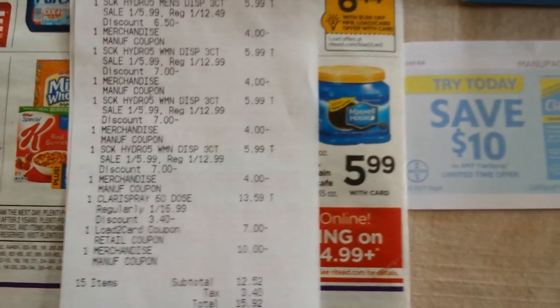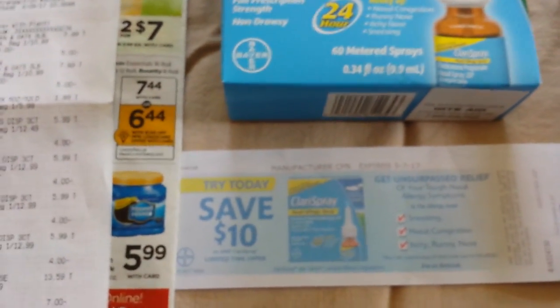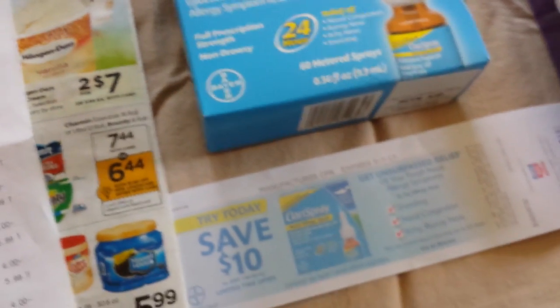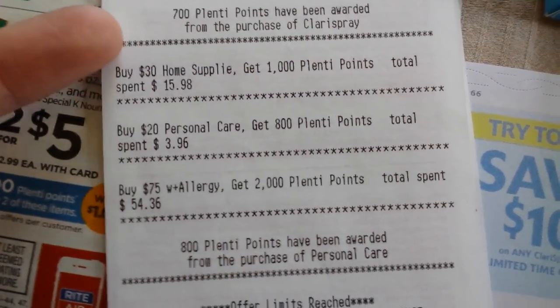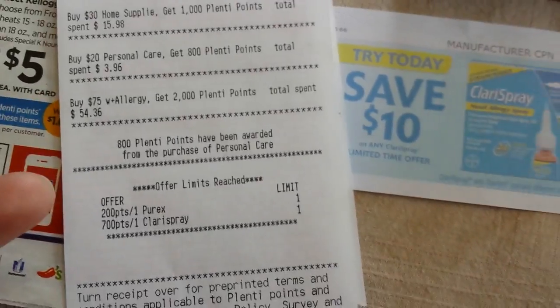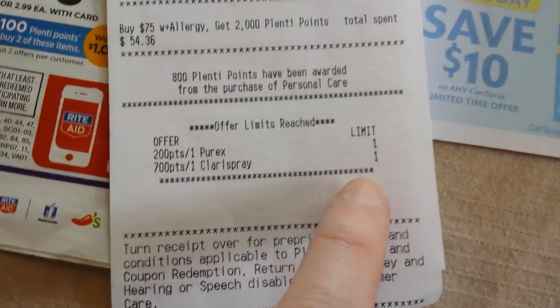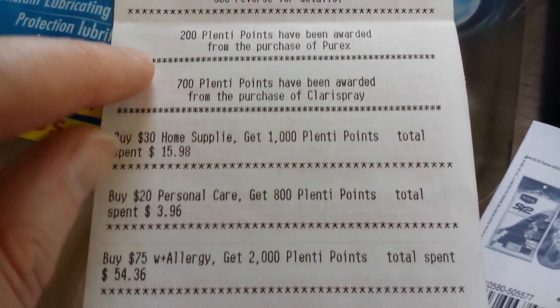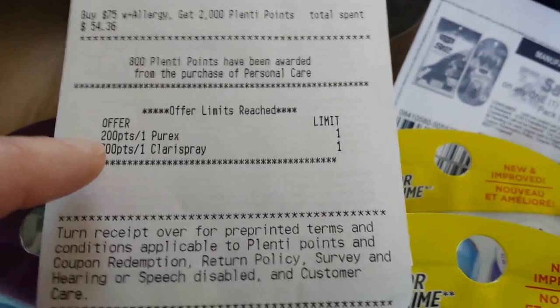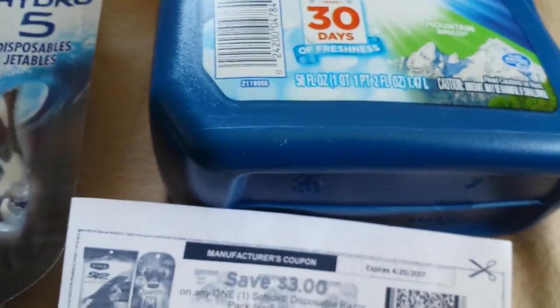This $10 coupon scanned just fine and I also had a $7 load to card coupon work, so I'm not sure what's up with that — sometimes that happens and I don't know why. So the answer is still no, you can't do that, but it does happen occasionally. There are the 700 points I got for the Plenty Partner offer — you can see 'limit reached, one.' The other Plenty Partner offer I did was on Purex, on sale for $1.99 this week. I didn't have a coupon other than the Plenty Partner offer to get 200 points back, and you can see 'limit reached, one' on that too.